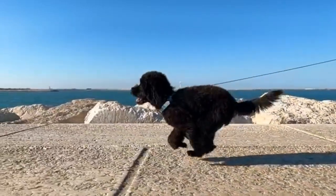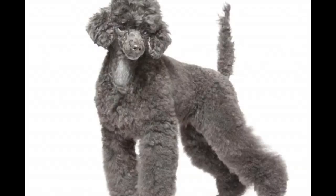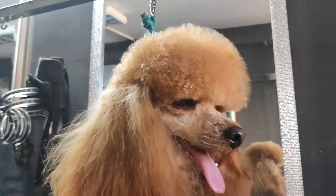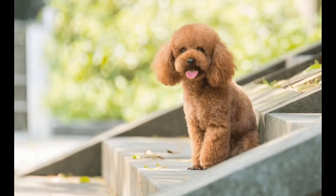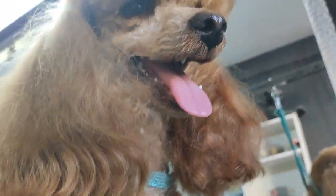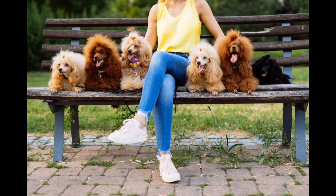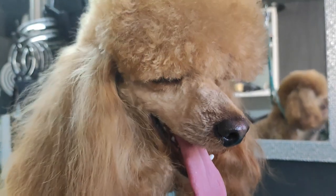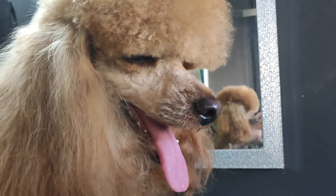Because shedding is reduced in Poodles, some people with allergies are able to tolerate being around them when they are not able to tolerate dogs with coats that shed freely. However, it's important to remember that no dog is truly hypoallergenic, and if you suffer from allergies it's important you spend some time with these dogs to make sure their fur does not trigger respiratory problems. There are a staggering 10 Poodle colors: apricot, black, blue, brown, cream, gray, red, silver, silver beige, and white.